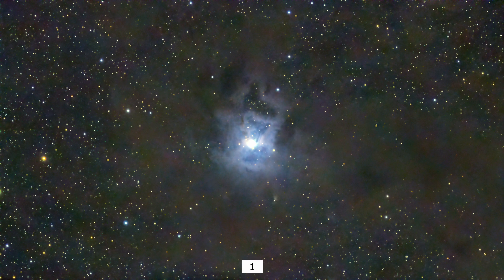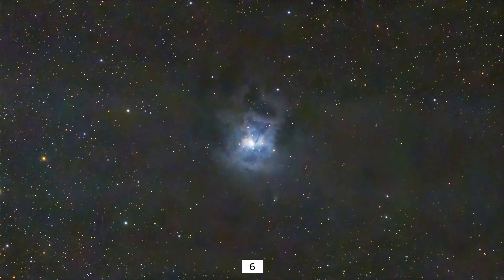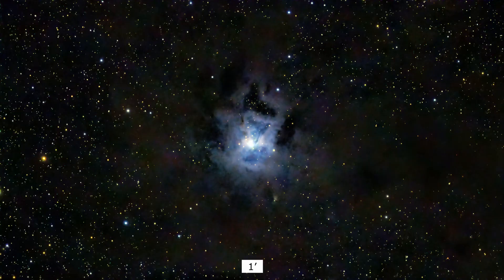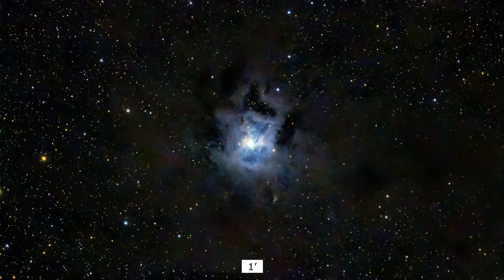Here are the five images in order of increasing light pollution, with Bortle numbers at the bottom of each picture. As you go from dark skies to light-polluted skies, the sky goes from black to blue-gray. The nebula gets fainter and smaller, and stars disappear like roaches when you turn on the kitchen lights. Here are the Bortle 1 and Bortle 6 images with a bit more processing to darken the background and bring out the nebula.